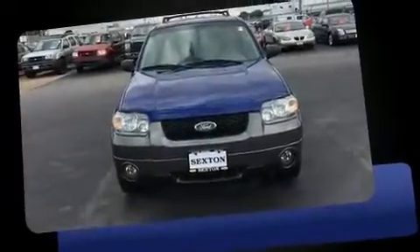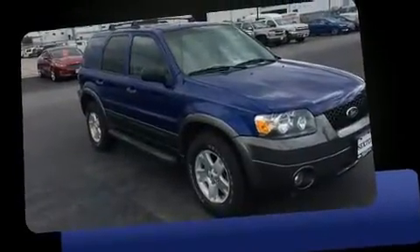Here's a great deal on a 2006 Ford Escape. It features four-wheel drive capabilities, a durable automatic transmission, and a three-liter six-cylinder engine.